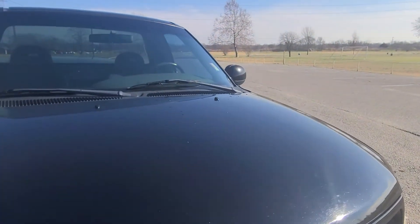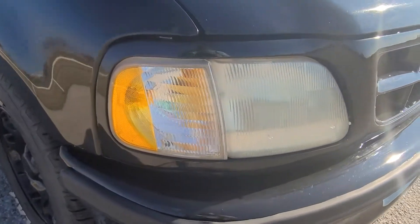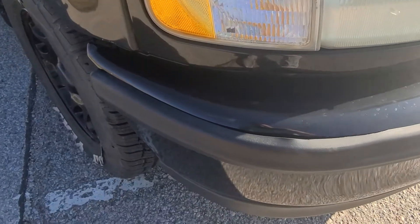As you can see, this is a black truck, so everything on a black truck always shows. There's a little lip right here — just want to show you that right there.